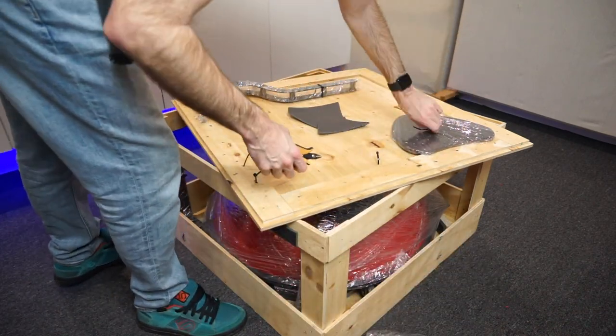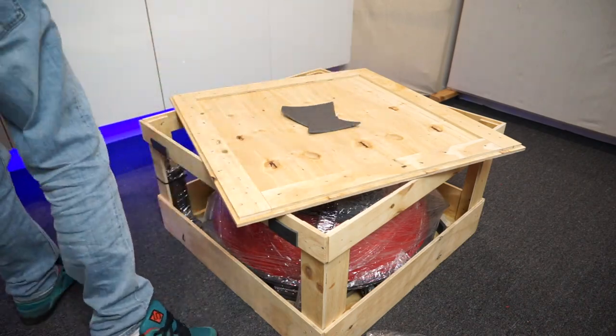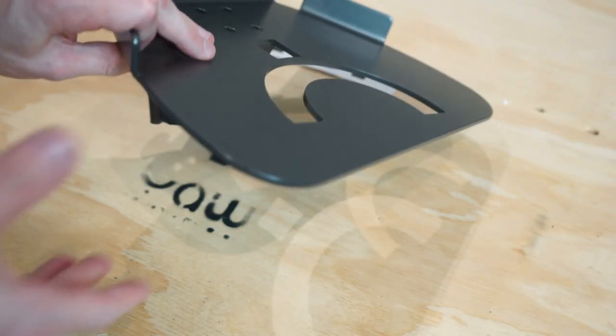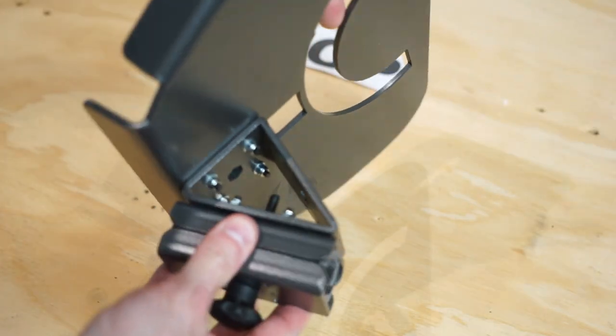I was very happy to see it was well packaged — came in a wooden crate-style assembly. There was no bagging around the outside but everything was individually wrapped, nothing was damaged.